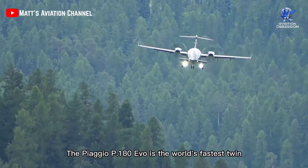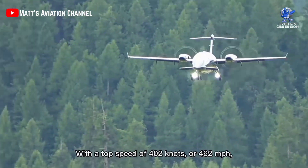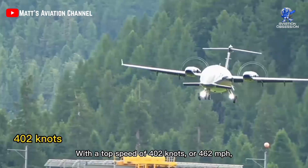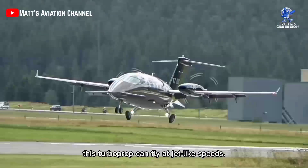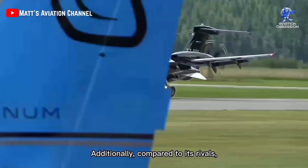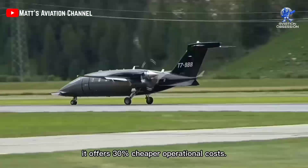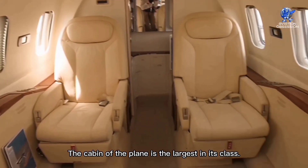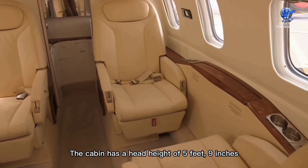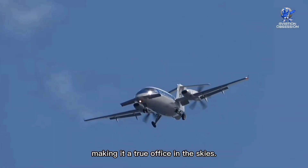The Piaggio P-180 Evo is the world's fastest twin turboprop ever produced, with a top speed of 402 knots or 462 miles per hour. This turboprop can fly at jet-like speeds and offers 30% cheaper operational cost compared to its rivals. The cabin of the plane is the largest in its class, with a head height of 5 feet 9 inches and a width of about 6 feet, making it a true office in the skies.